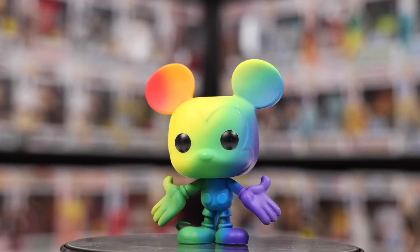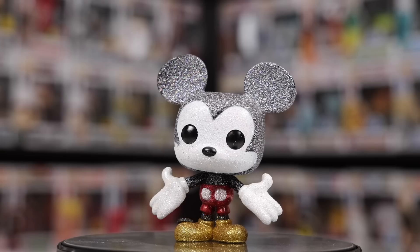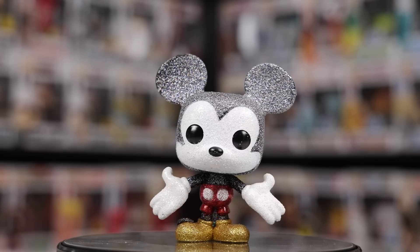Keeping it on topic with this exact Mickey Mouse, there are also a bunch of other versions of this sculpt, such as the Pride Mickey Mouse, the Diamond Edition Mickey Mouse, and the Diamond Edition Gold one. These four are the ones that didn't fit into other categories.